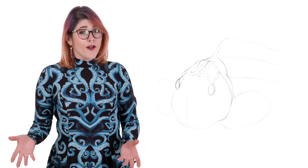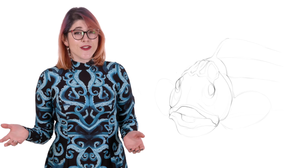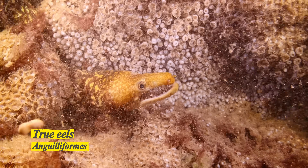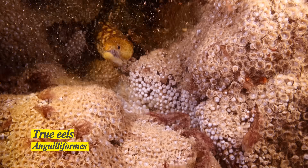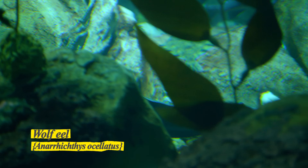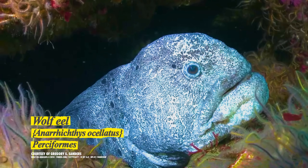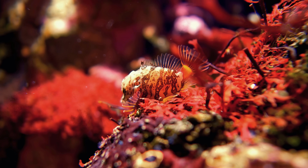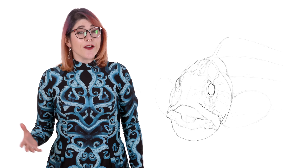Although they are called Wolf Eels, that's actually a total misnomer, as Wolf Eels are not actually true eels. True eels are anguilliforms, which is an order of fish encompassing over 800 long-bodied species. The Wolf Eel, a.k.a. Anorychthus ocellatus, despite its appearance, belongs to the order Perciformes, which means it's more closely related to grunt sculpins than to true eels. The Wolf Eel is monotypic, meaning that it's the only species in its genus, Anorychthus.